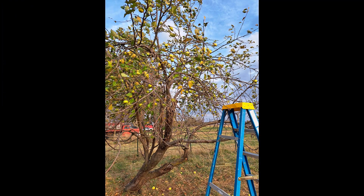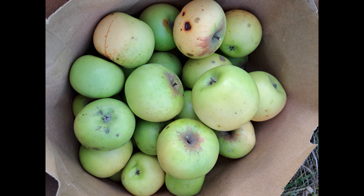A late variety is the Northwest Greening. I just had one tree to pick, so it didn't take me too long. This is a good storage apple, but not really suitable for cider.